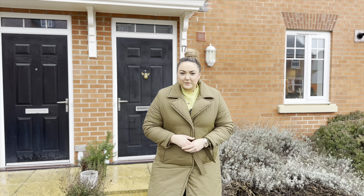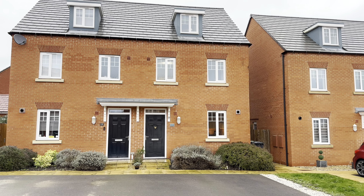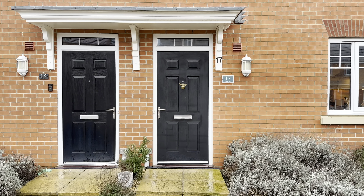Hi everyone, Chloe here from James Kendall Estate Agents, and today I'm in our home village of Marston Moretaine to show you this beautiful semi-detached three-storey home. It's a gorgeous one — immaculate inside, three bedrooms, two parking spaces outside. I'm excited, let's go and take a look inside.